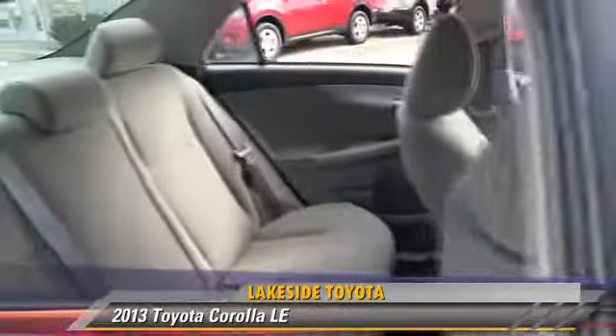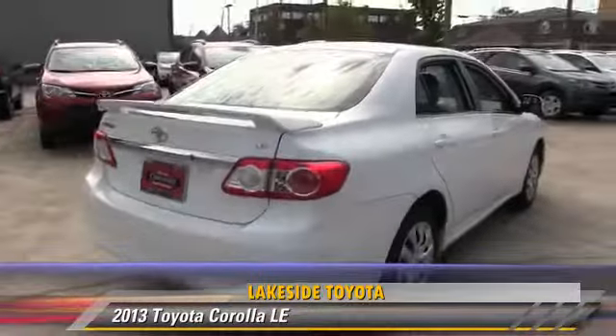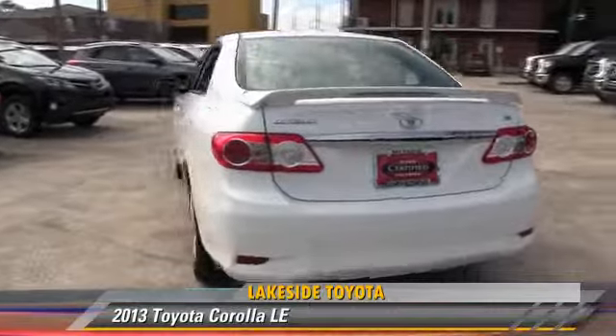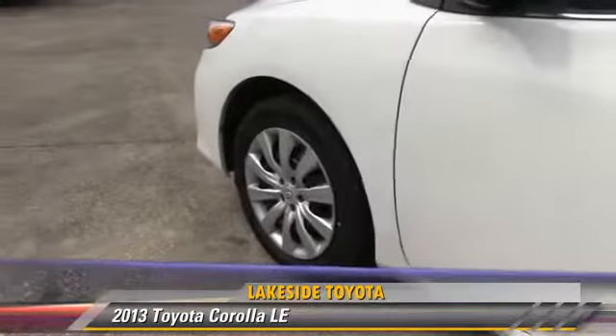This Toyota features side airbags, power windows, and power steering. Safety features include traction control, stability control, and ABS. Comfort and convenience features include power door locks, heated power mirrors, and Bluetooth wireless.